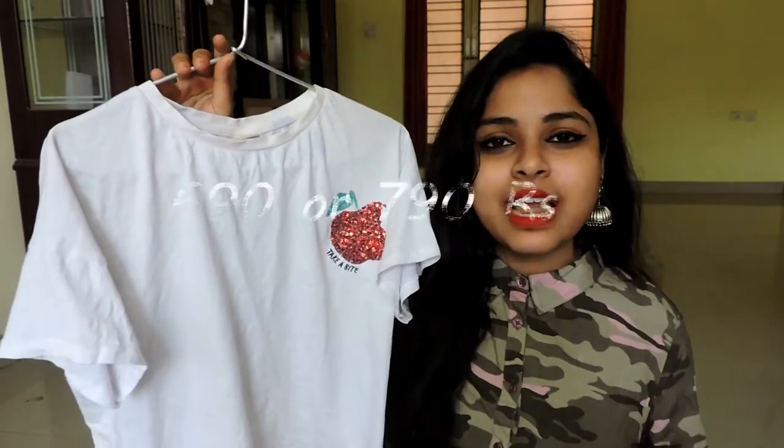Moving on to Zara — the first thing I got from Zara is this white color t-shirt, and believe me, this is the most comfortable white t-shirt I have ever owned. I literally can't believe it; I have been constantly wearing this t-shirt since the time I got it. This was originally priced at Rs.799 or Rs.699, but after discount I just paid Rs.150 for this.